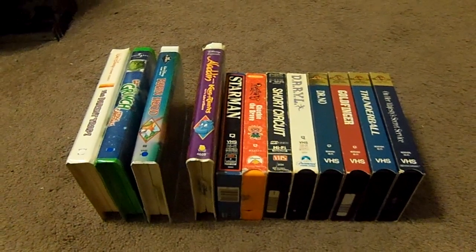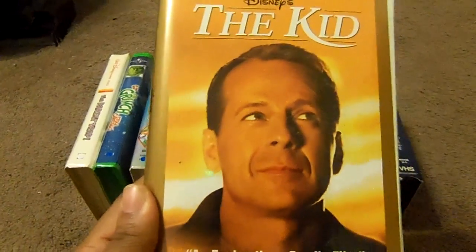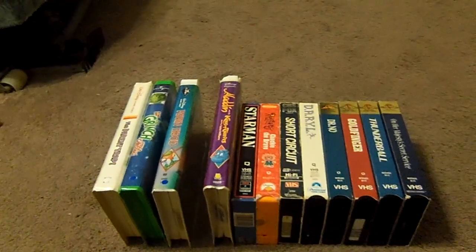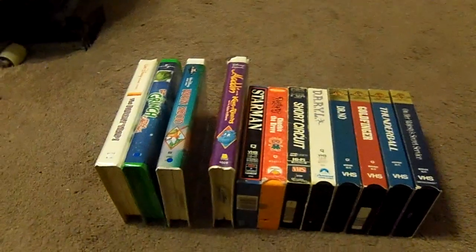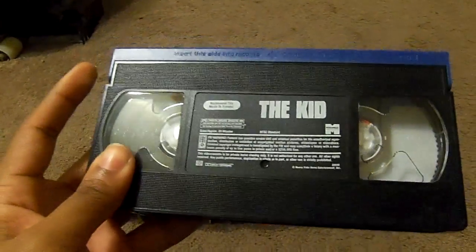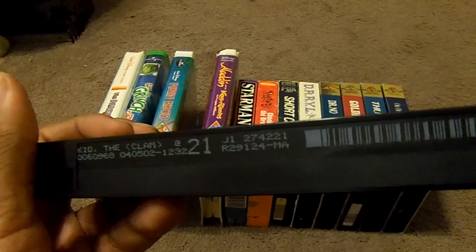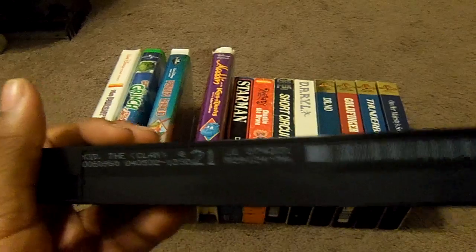The next tape I got is The Kid. Here's the front, the spine, and the back. And let's check out this tape — it comes in with the ink label. The print date is April 5th, 2002.